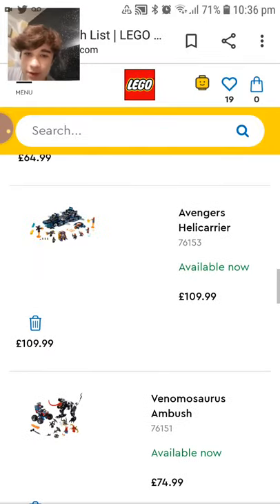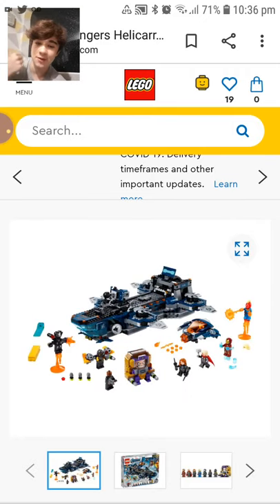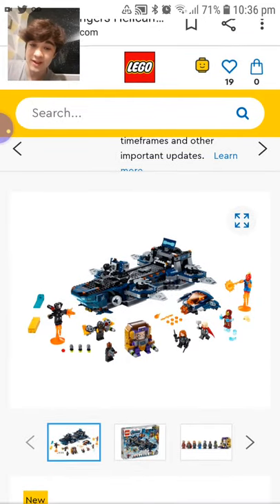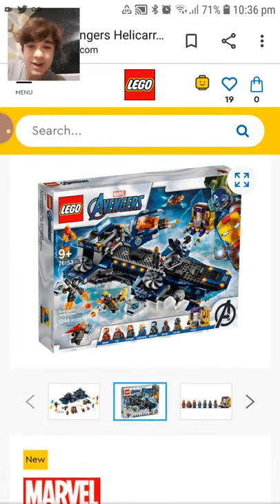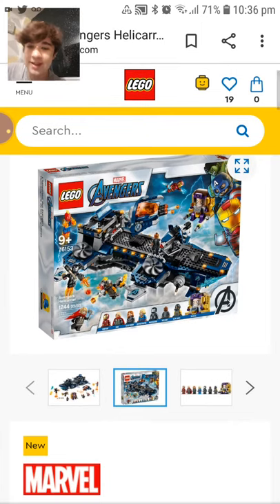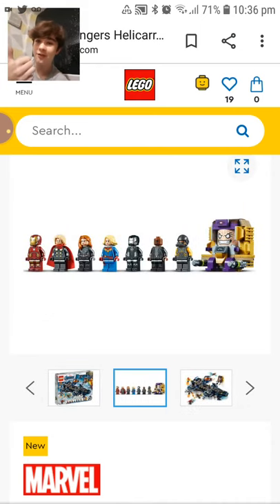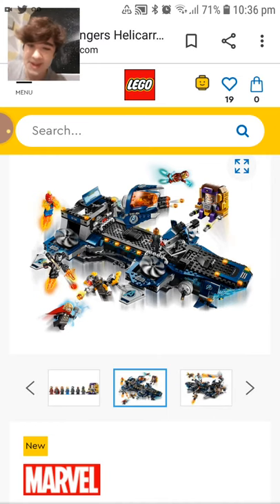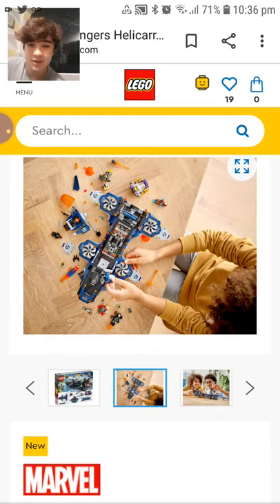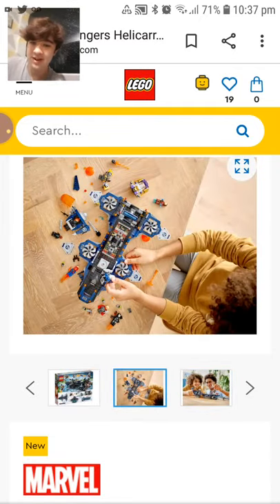Scrolling up — the Avengers Helicarrier. I'm definitely going to get this because Black Widow's exclusive, there's a new Captain Marvel helmet piece, War Machine is also exclusive, and it's good to get another Iron Man in that style. There's also another Nick Fury which is cool. It's cheaper than the Razor Crest by about 10 pounds, so I'd rather get this — more figures and a better build in my opinion. I haven't had a Helicarrier before, and I like Avengers more than Star Wars.